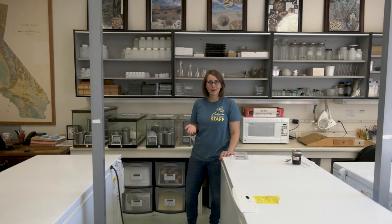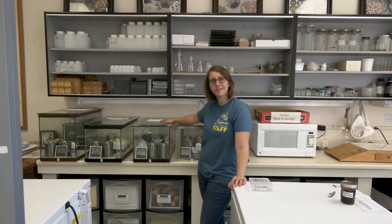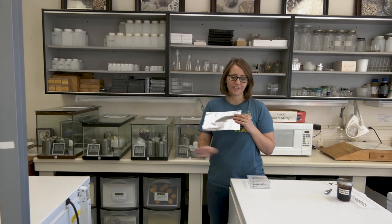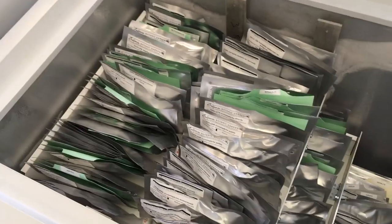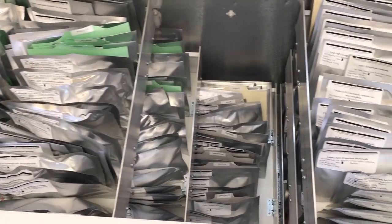Once the seeds are processed down to pure seed, we bring them in here and dry them in these drying tanks. Then we package them in sealed containers and put them in our freezers. That's pretty much all it takes — the seeds will remain alive and dormant in the seed bank until we need to use them.